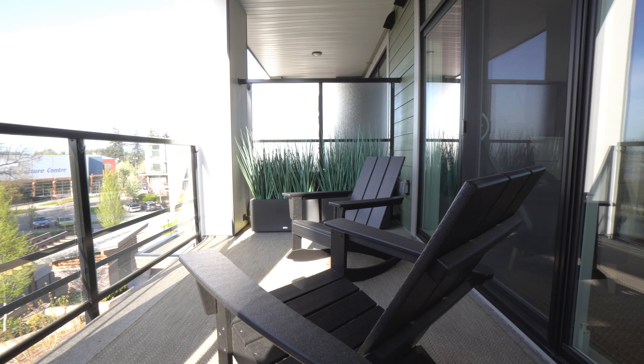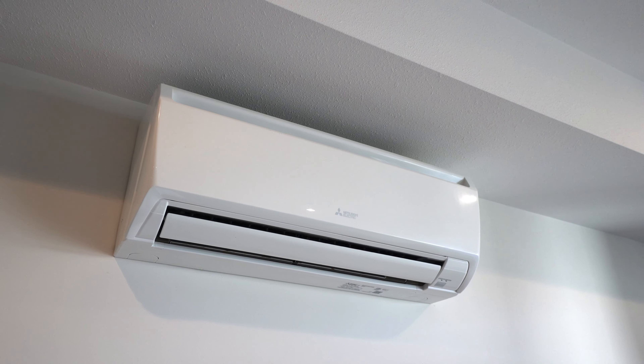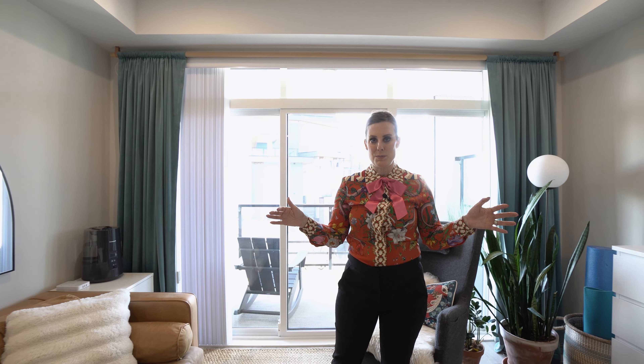You have great views from your living room, which opens onto your really private balcony — something you don't see so often in a condo. There's also AC to keep you nice and cool in the summertime.